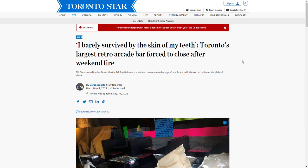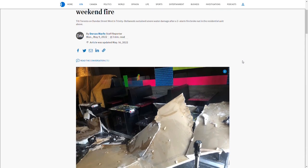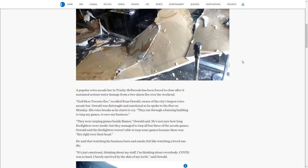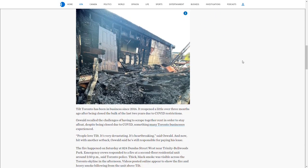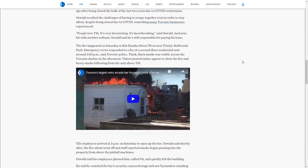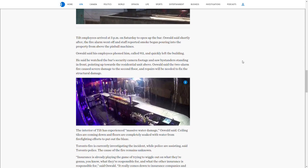Unfortunately, despite managing to survive the COVID-19 pandemic and reopening afterwards, in May 2022 one of the apartment units above Tilt caught fire, which spread downwards and ravaged through a lot of the building. It took a lot of effort from fire crews to stop the blaze, and while a lot of the games were able to be salvaged, the rest of the building is severely damaged to this day.